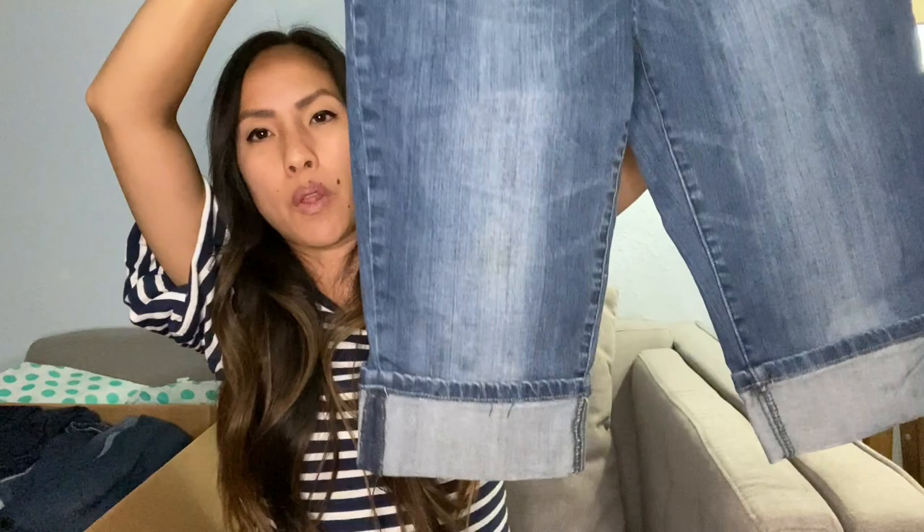This is Mossimo, just a brand sold at Target. This is a size 11 juniors — a pair of like Bermuda shorts, cuffed. Not the trendiest style in the world, but I'll probably list them for like $12 and see what happens. I feel like there's probably one thing in this box that just smells really bad, and so everything kind of smells.